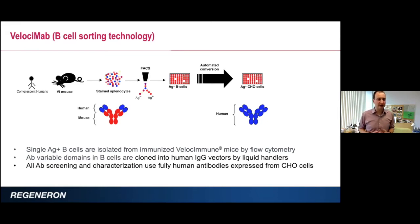We use regular B-cell sorting technologies to isolate the antigen-positive B cells from the splenocytes of these mice. Using automation, we can convert these hybrid antibodies into fully human antibodies. We get the antigen-positive B cells, the robots do the cloning, and we get fully human antibodies.